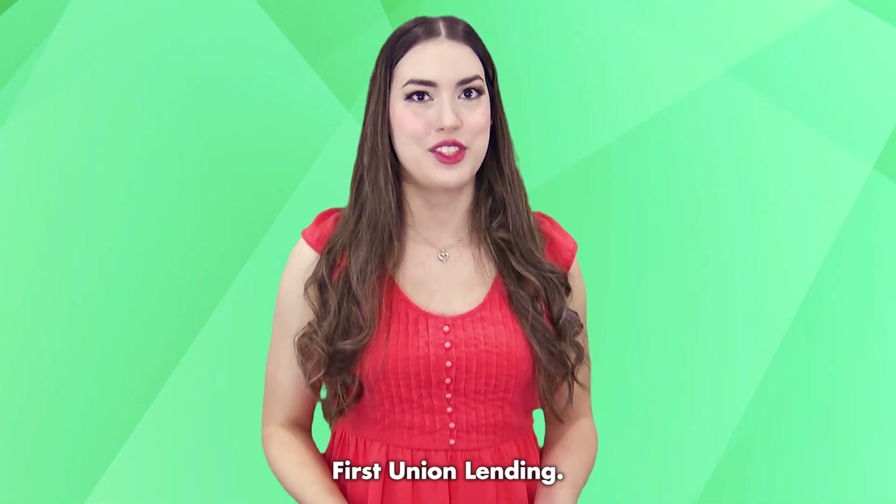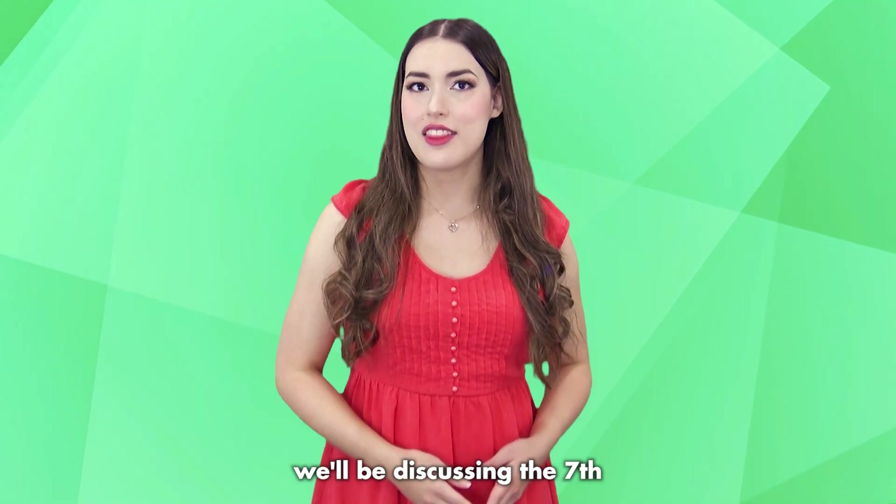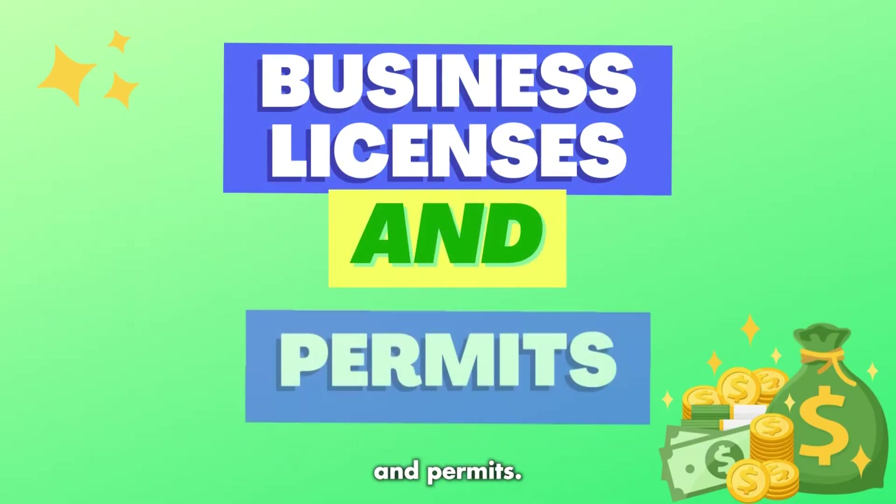Hello and welcome to First Union Lending. In today's video, we'll be discussing the 7th out of 18 business loan requirements: business licenses and permits.